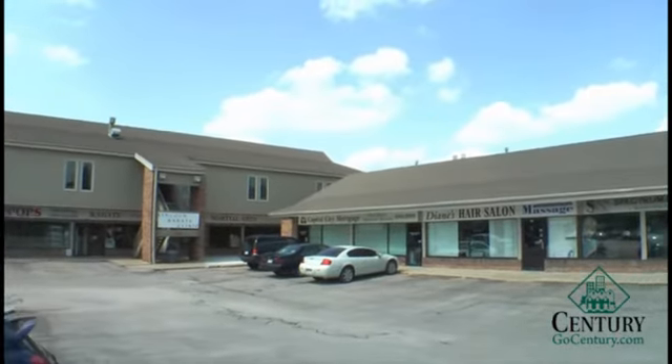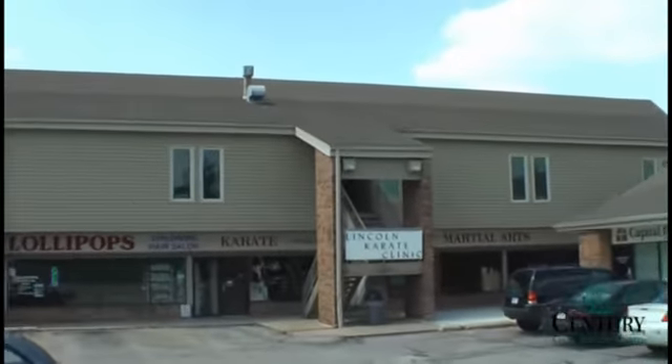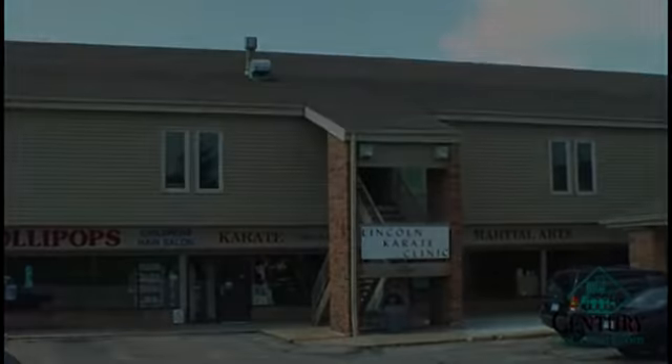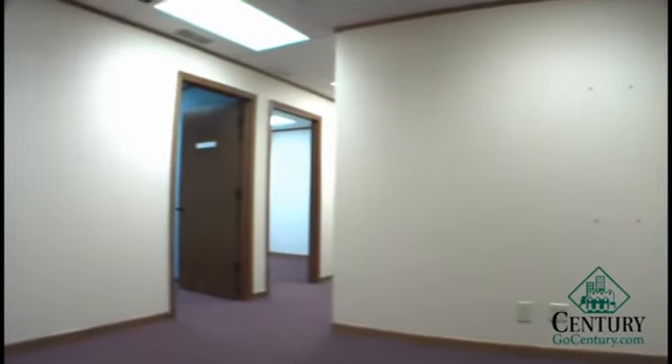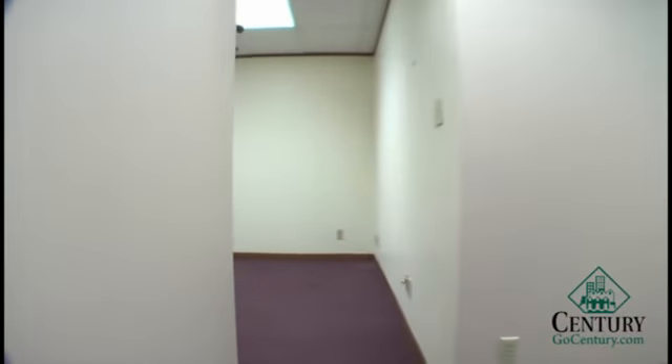The space we're going to be looking at today is a combination of units 202 and 216, with 2,259 square feet. This has stairway and elevator access. Here's your main lobby and reception area, and our first office.